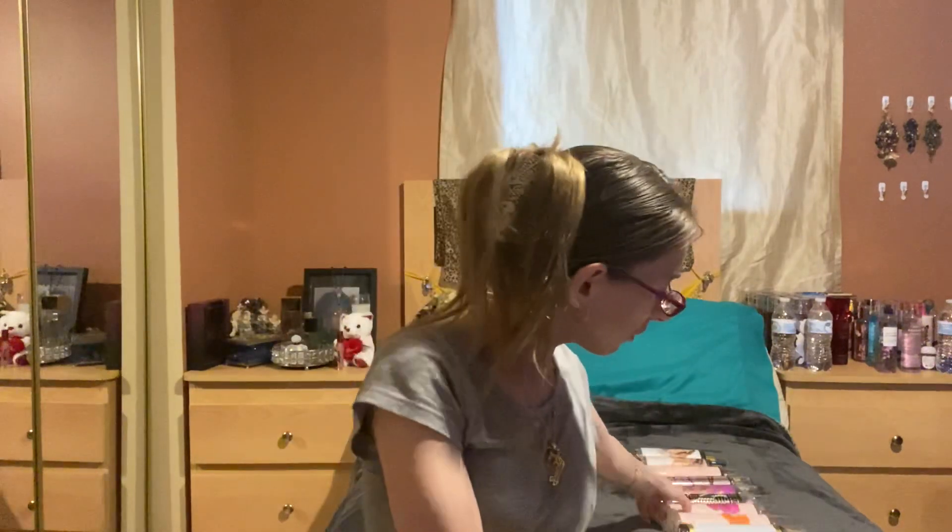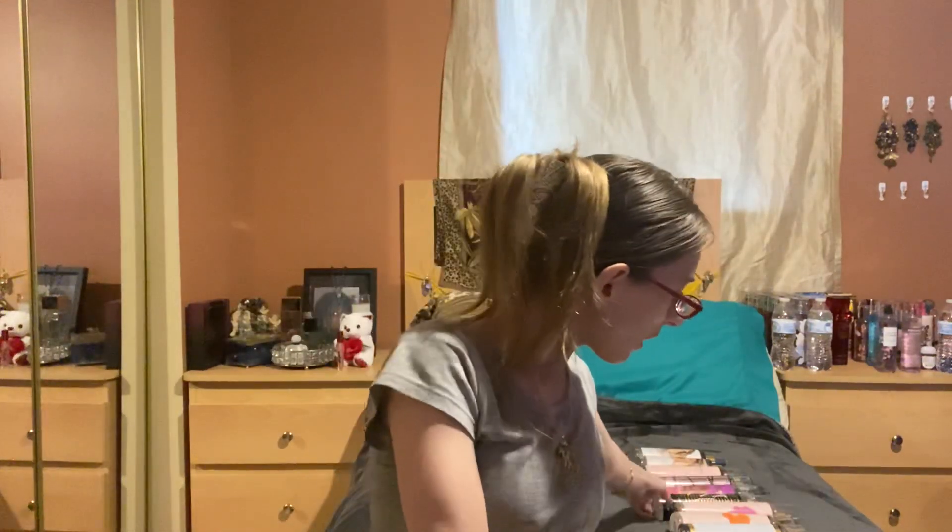Also from Vince Camuto, I have Bella and Ciao. I have the Nicki Minaj collection — Nicki Minaj and Pink Friday.